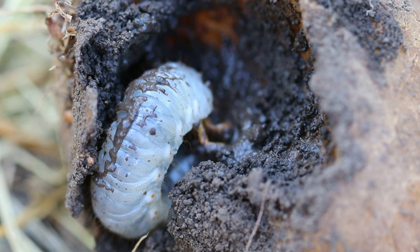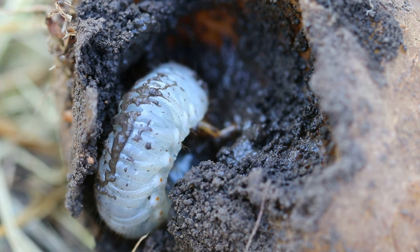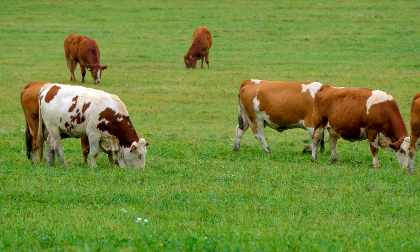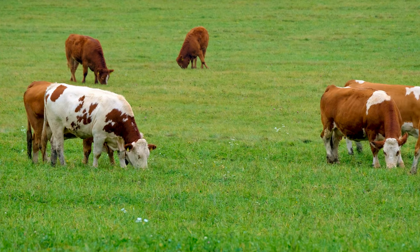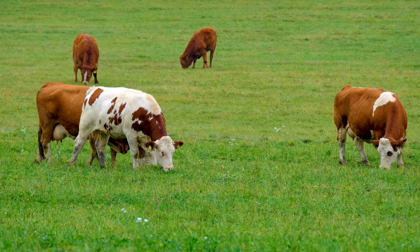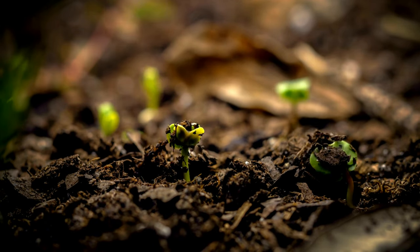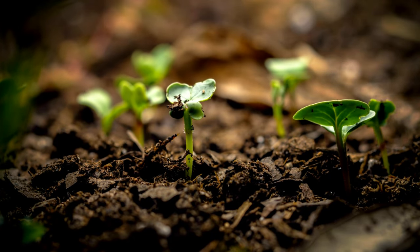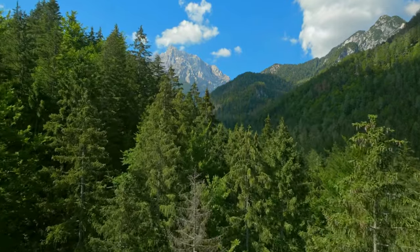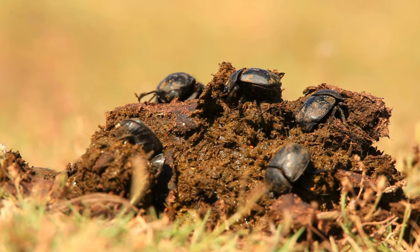It is important to note that the incomplete digestion process in animals plays a crucial role in nature. When herbivores such as cows, buffaloes, giraffes, zebras, and deer consume food, they also ingest seeds present in their food. These seeds pass through their digestive system undamaged due to incomplete digestion, allowing them to be dispersed from one location to another. New trees can grow from these seeds and forests can expand as a result. Meanwhile, the dung beetle consumes the remaining waste and accelerates its decomposition process.